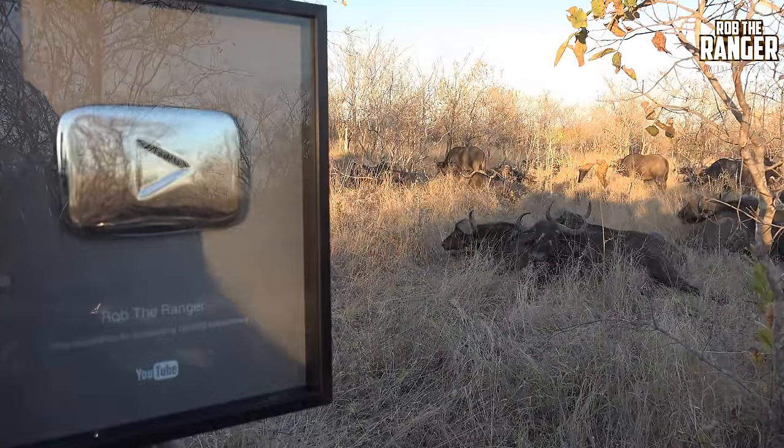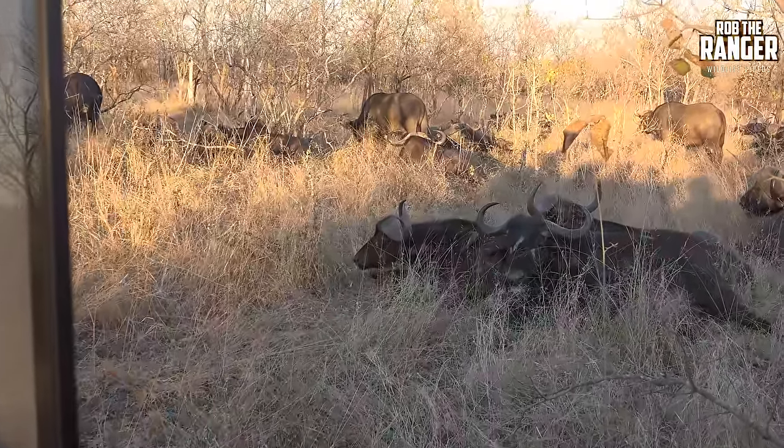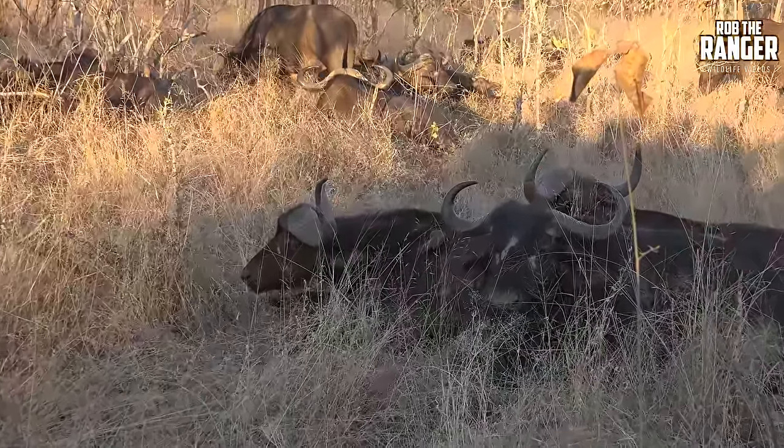And then some buffaloes — a big herd of buffaloes, lying down, waiting to wake up. Nice early morning here.